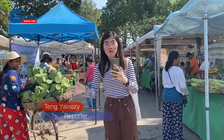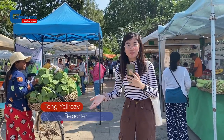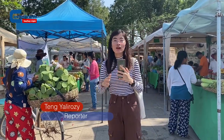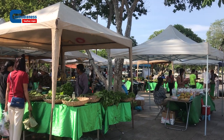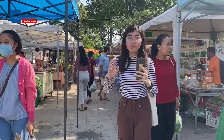Behind me is a small market where farmers from about 15 communities throughout Siambia province gather to display their fresh homegrown vegetables. This small market is located at the north of the royal residence in Siambia province, open on weekends only. If you want to find a variety of fresh vegetables, you can come to this market, as all the vegetables are grown by locals in Siambia province.